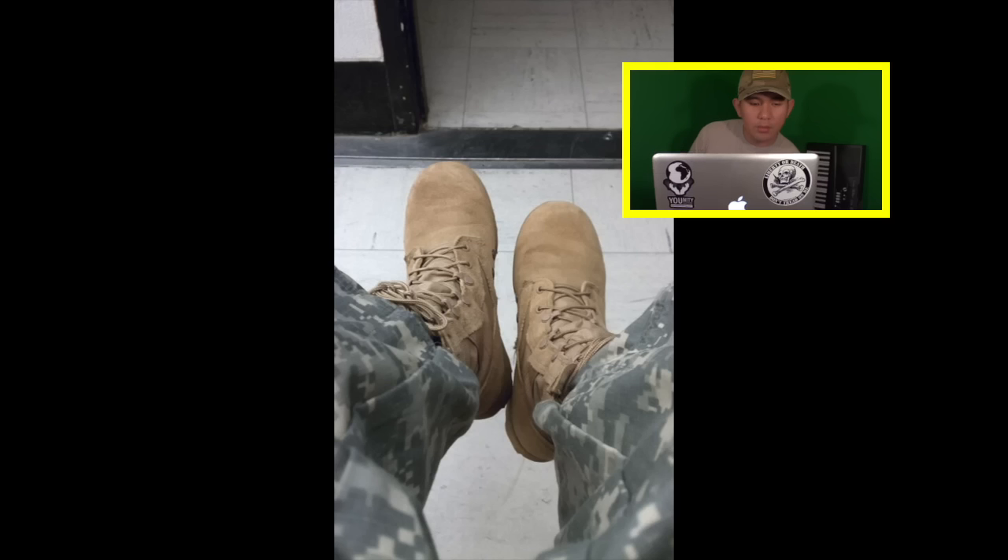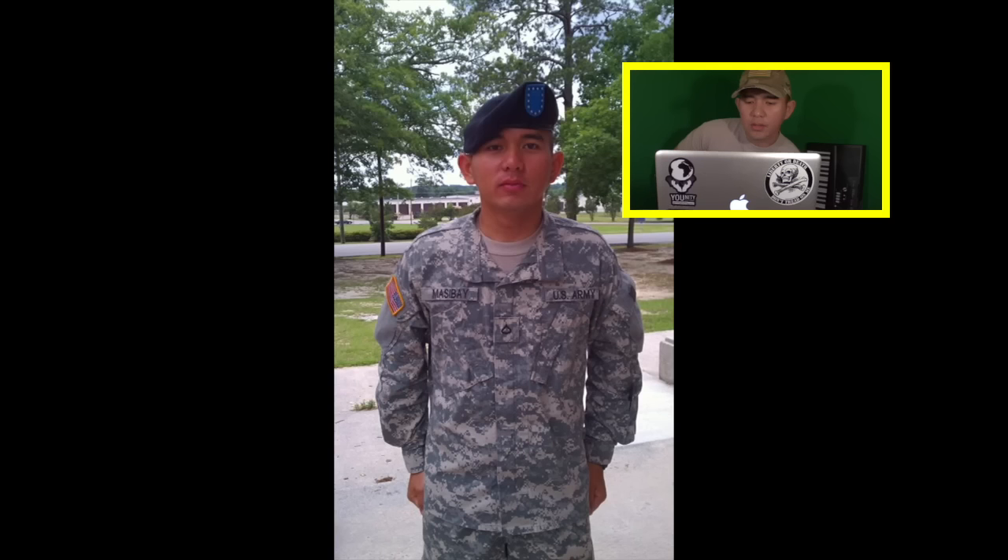This right here is a photo of my boots when I was on fire guard for AIT — I was just bored, so that's why I snapped that one. This photo is actually from basic training — the first day that we graduated. We didn't have our families with us, so all those soldiers that didn't have families got to stick around, hang out, go to the PX or check out the movie theater or whatever. Just took a picture of what I looked like after basic training. Little PFC Masibai.